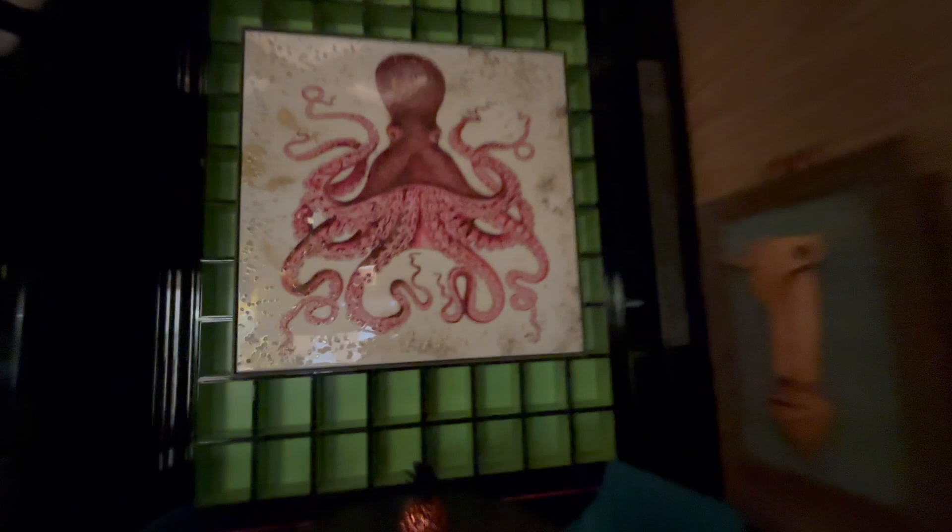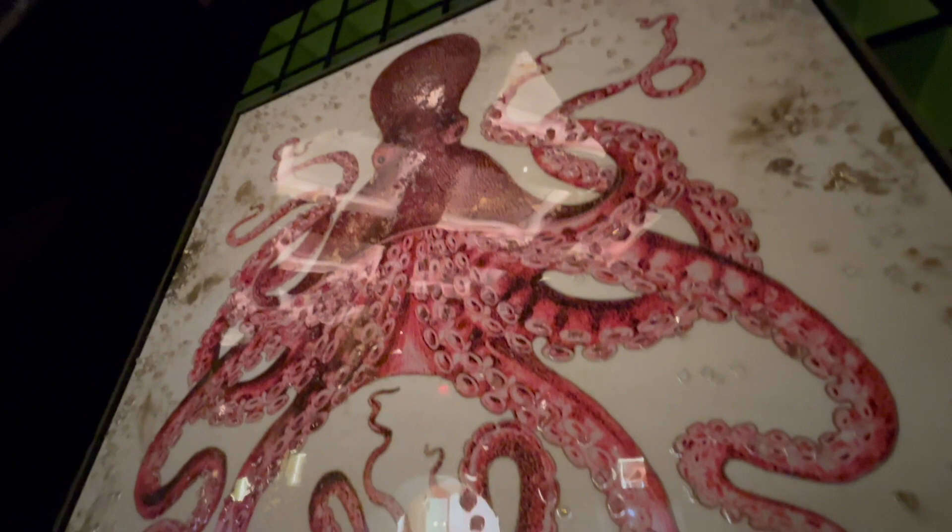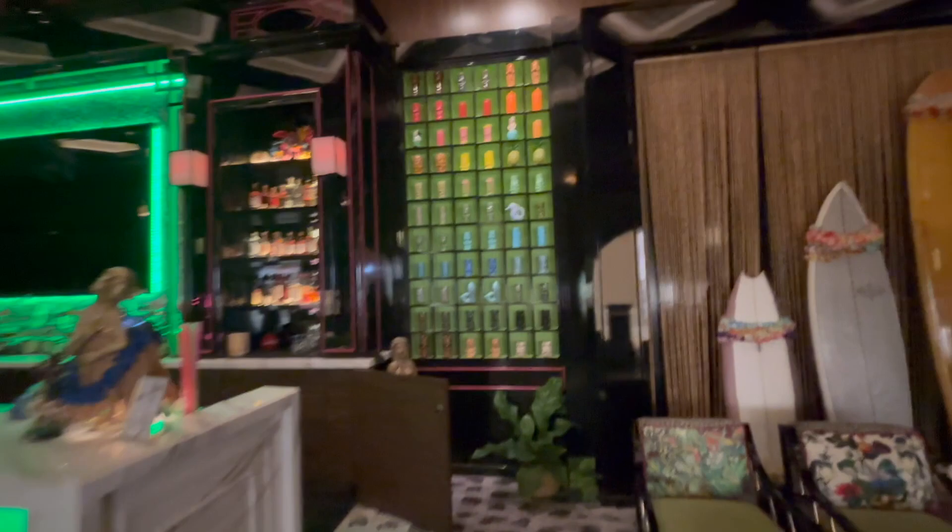This is what freaks me out — look at this lovely octopus. Is it a mosaic? Look at the texture of it. Obsessed. And these — surfboards? Look at this bar area, look at all the little tiki cups. I'm going to leave before I get in trouble, but that is fantastic.